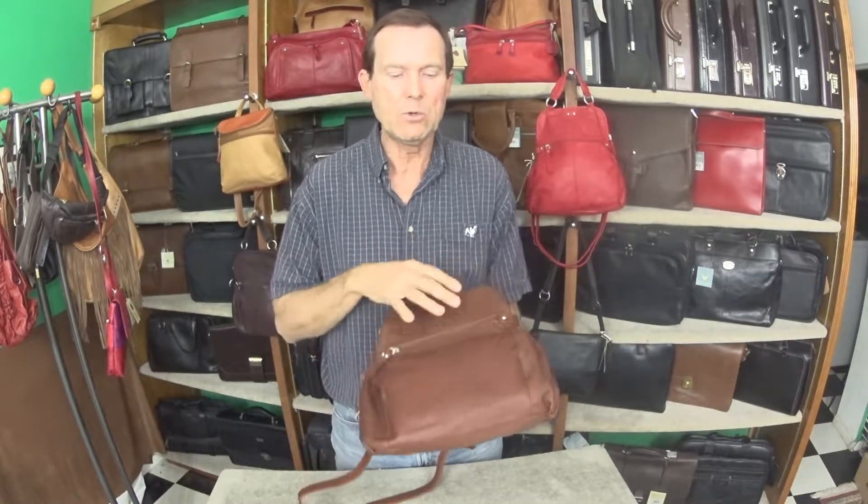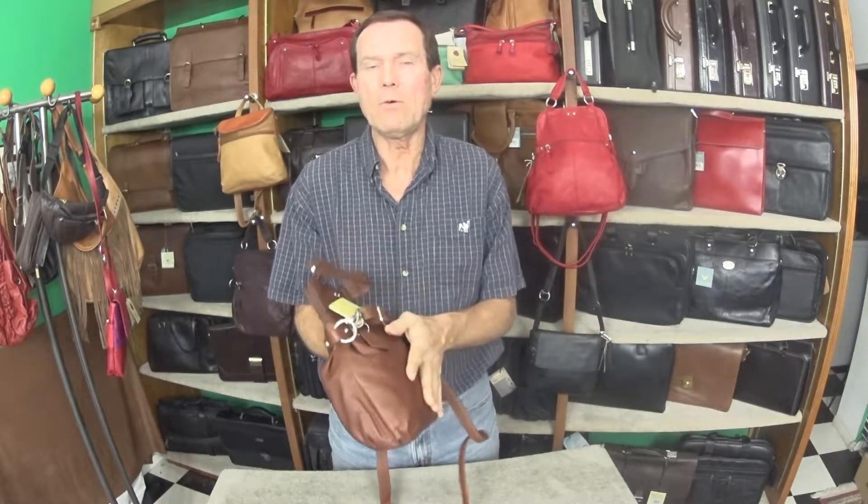One reason I like Osgood Marley bags is because they do them in great leathers. This is a cashmere leather that they're doing right here on this bag. It's a really nice, soft, supple, and easy to maintain leather. So it works great — it's lightweight and very flexible.